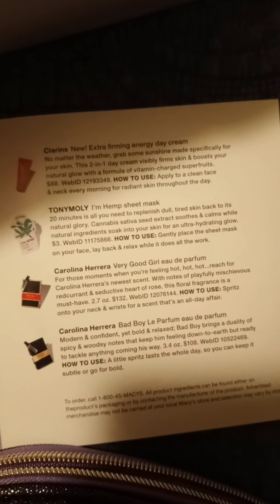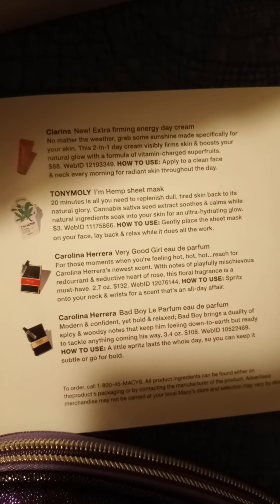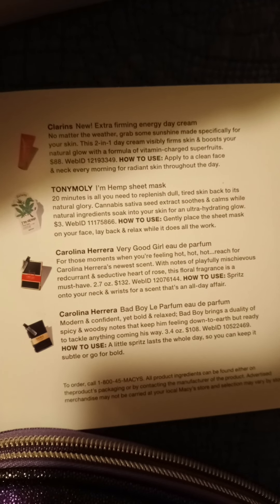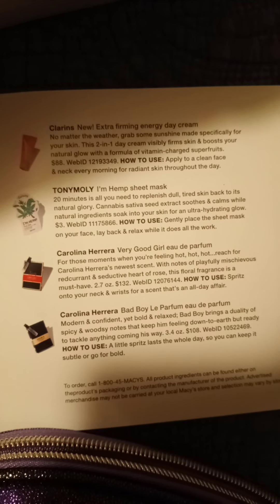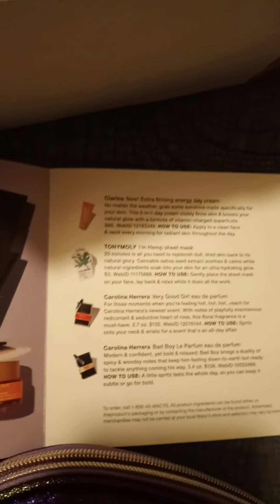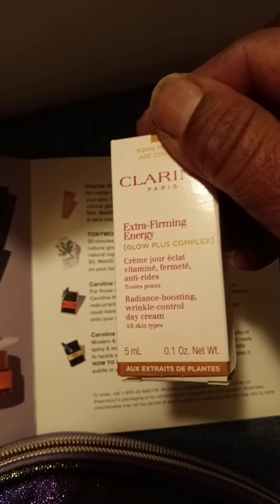Clarins New Extra Firming Energy Day Cream. No matter the weather, grab some sunshine made specifically for your skin. This two-in-one day cream visibly firms and boosts your natural glow with a formula of vitamin-charged superfruits. $88 value. And here it is — Extra Firming Energy.